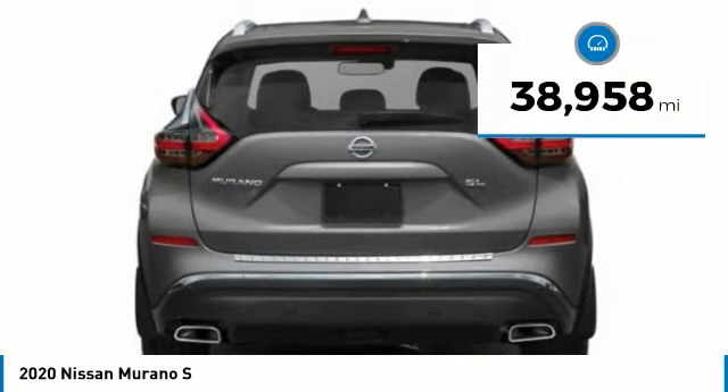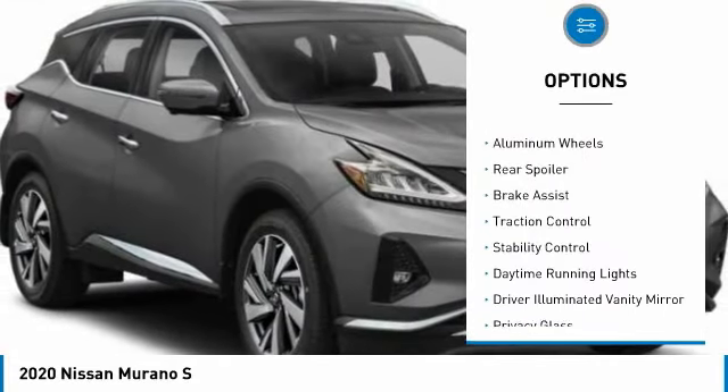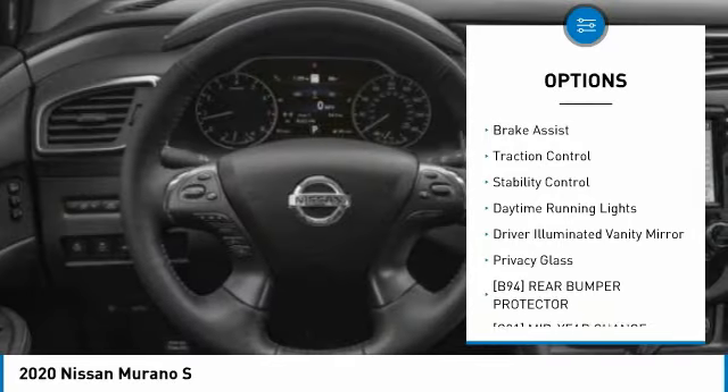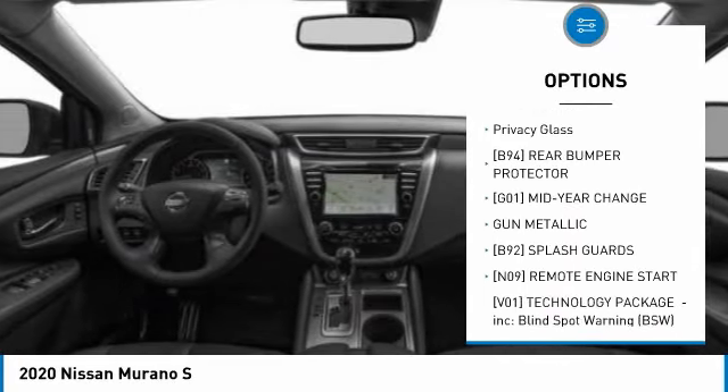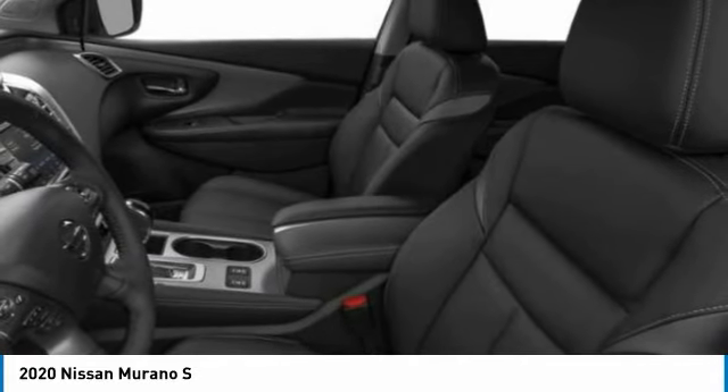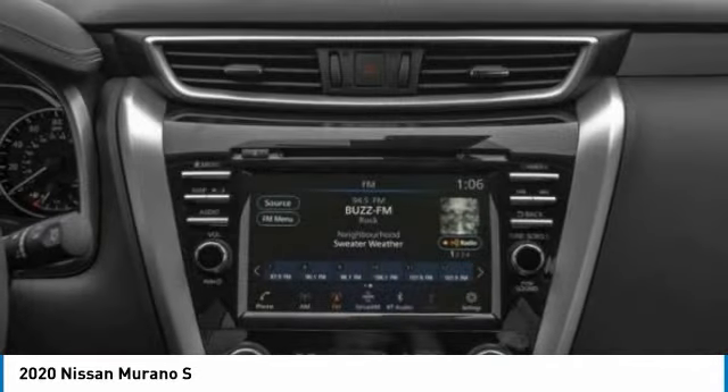Here are some of this vehicle's great options: tire pressure monitor, all-wheel drive, aluminum wheels, rear spoiler, brake assist, traction control, stability control, daytime running lights, driver illuminated vanity mirror, and privacy glass.